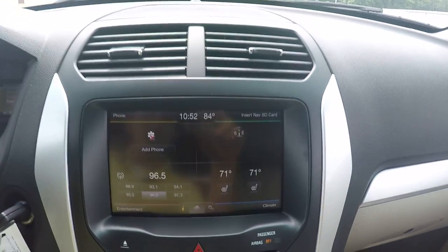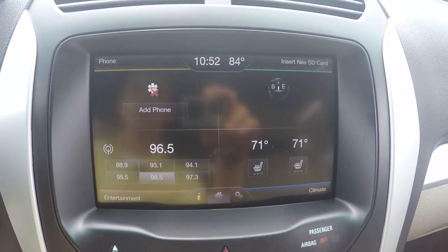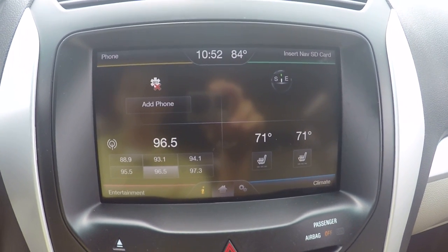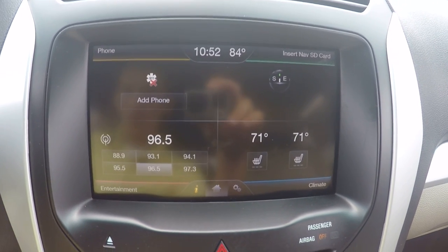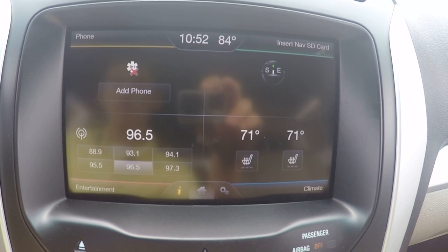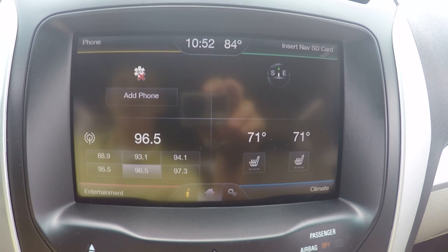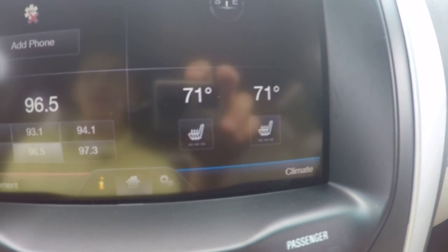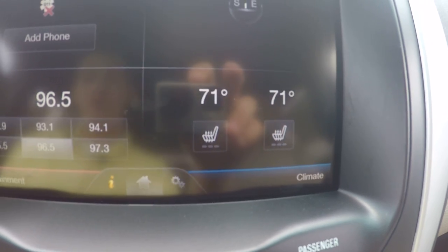It is also equipped with your 8-inch MyFord Touch with all of your sync capabilities to pair your phone to the car, talk on the phone through your vehicle, and also stream your music wirelessly off of your phone. You also have AM, FM, and satellite radio, and it is navigation capable as well, so you can get anywhere you need to go. You can also control all of your climate controls right there on the radio, and your seats are heated.